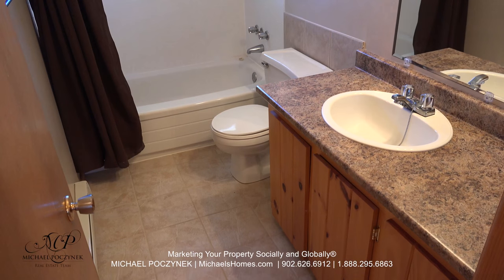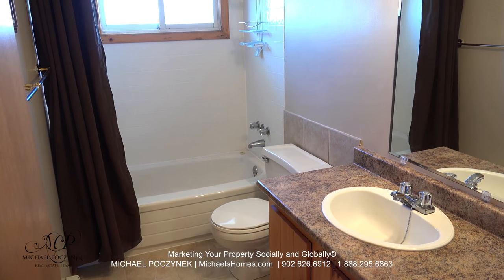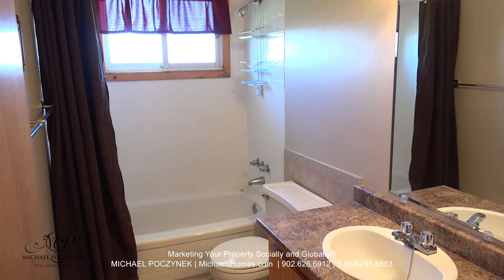Down the hallway and to the right, we have this large bathroom which is super clean and includes a bathtub complete with a stand-up shower.